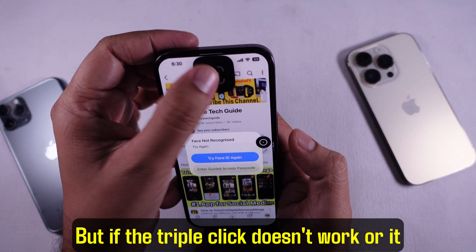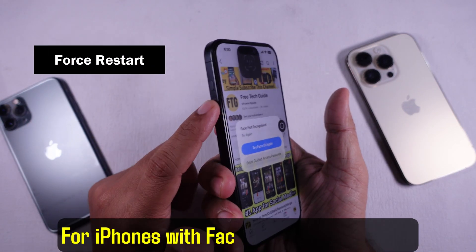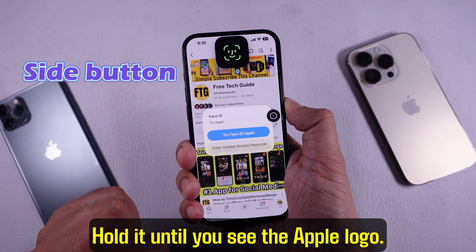But if the triple-click doesn't work or it freezes, you probably gotta force restart your iPhone. For iPhones with Face ID, press volume up once, then volume down once, then press and hold the side button. Hold it until you see the Apple logo.